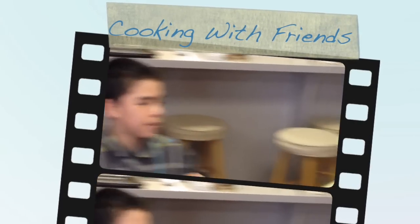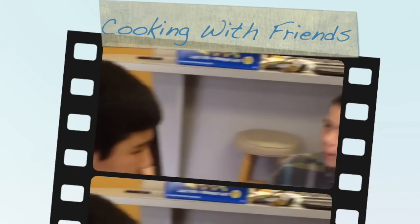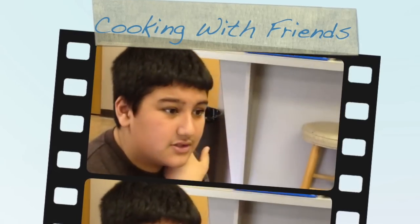My name is Ria, and this is my friend Ria, and this is my friend Asha Todd. We're going to make you NYU pizza — not your usual pizza.